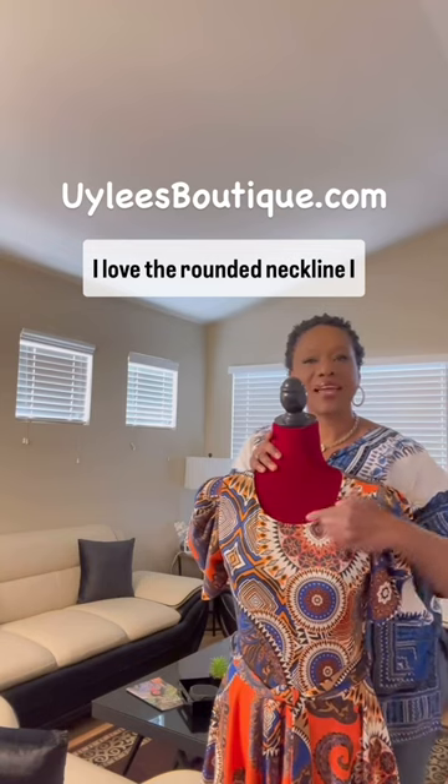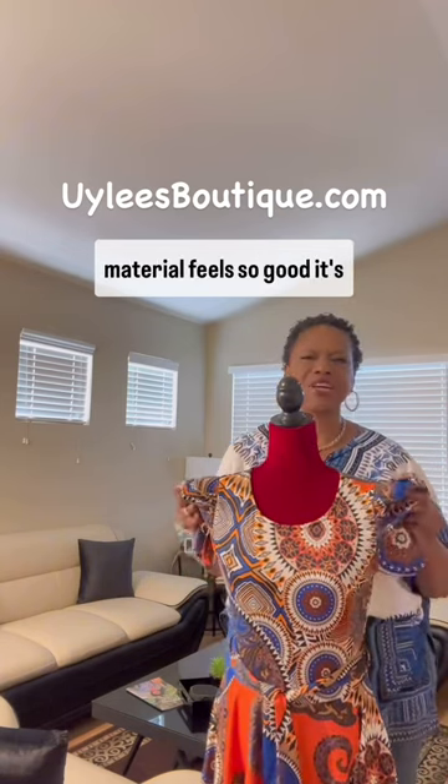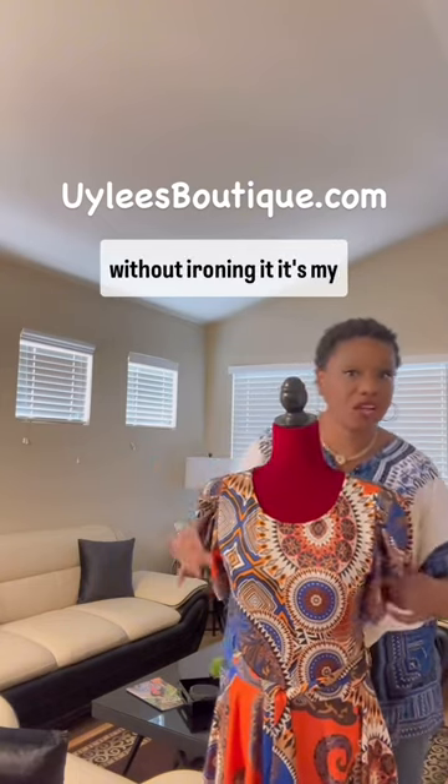I love the rounding neckline. I love the belted waist, and the material feels so good. It's that material that you can just wash it and wear it without ironing it. It's my favorite.